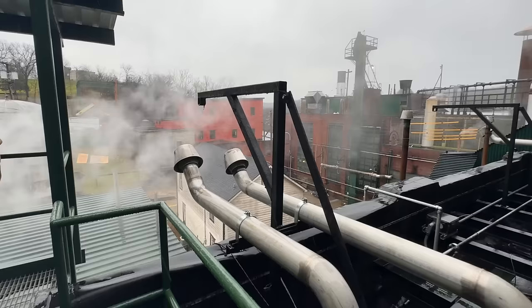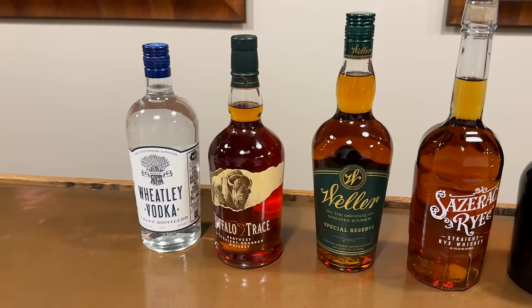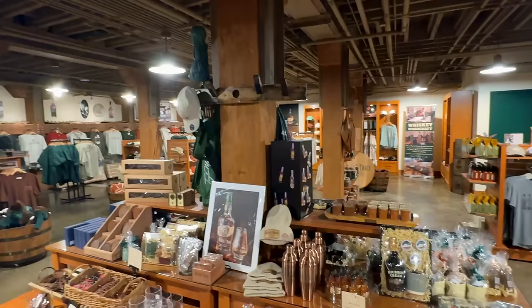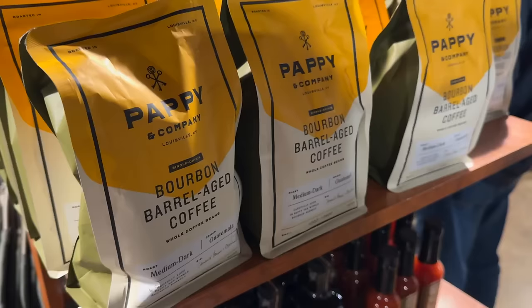The tour ends with a complimentary tasting of some of their core product lineup. You're not chasing Pappy Van Winkle or Blanton's, but you do get to taste some of their more well-known products. I tried Weller for the first time and that ended up being my favorite. And of course, you got a bourbon ball. The gift shop had something for all their bourbon brands, including Pappy Van Winkle.